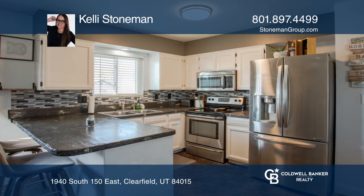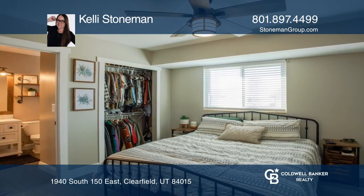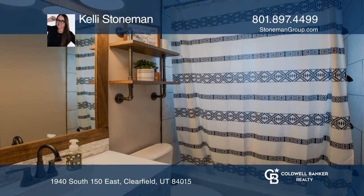Warm laminate floors in the great room, halls, and master bedroom create an easy flow throughout the home. Beautifully updated bathrooms and a fully finished basement promote cozy living.